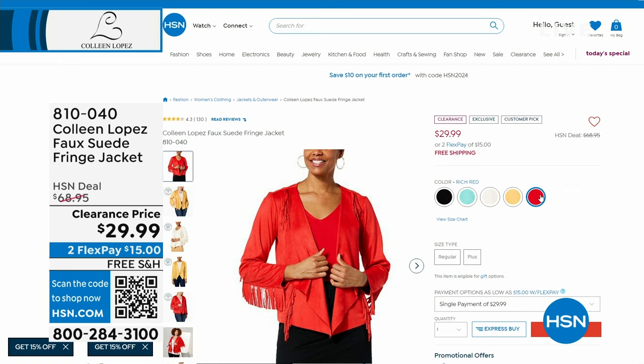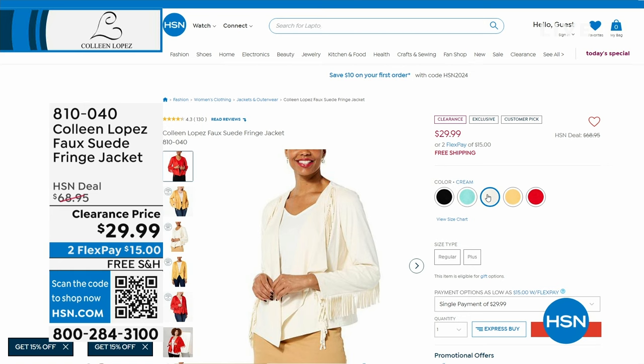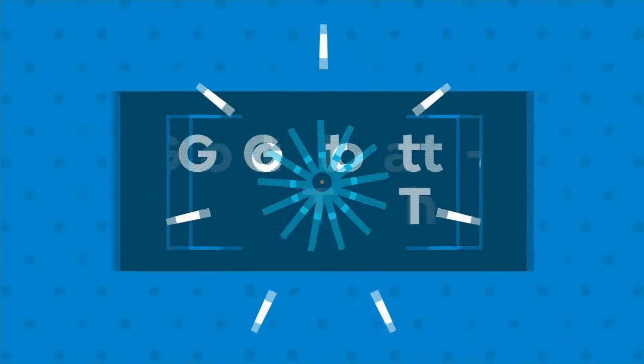Here are our amazing colors: birch red, honey gold — which is what Cara's wearing on the runway — cream, blue turquoise, and of course classic black. This is $29.99 with free shipping and handling. Your flex pay is $15.